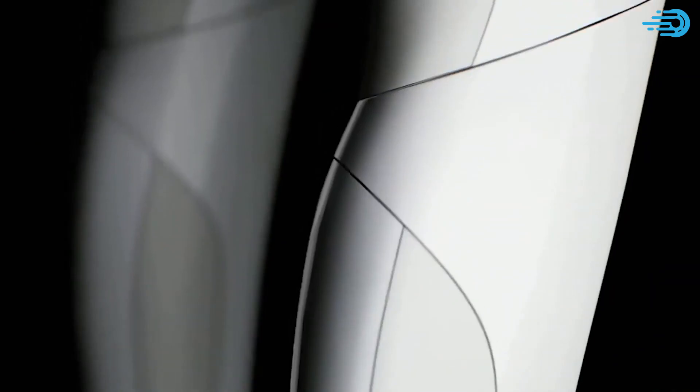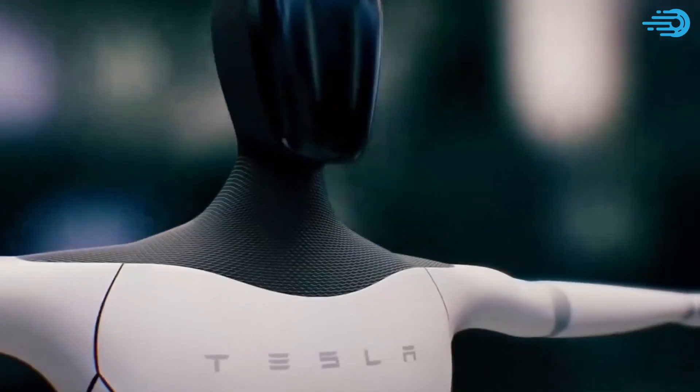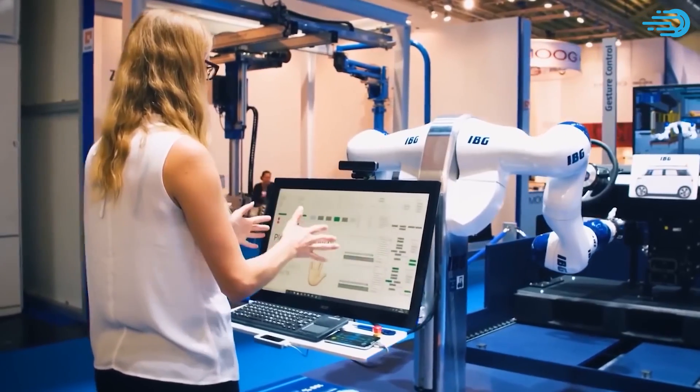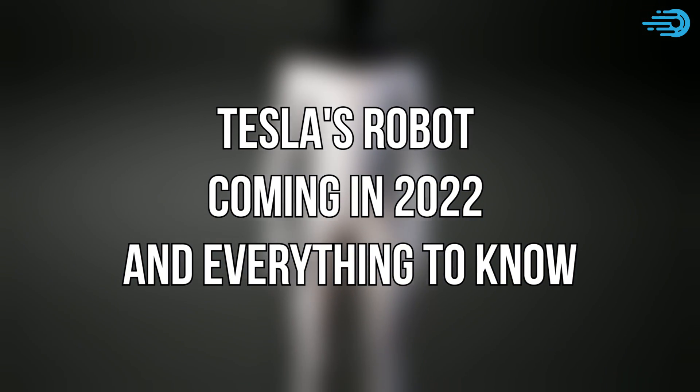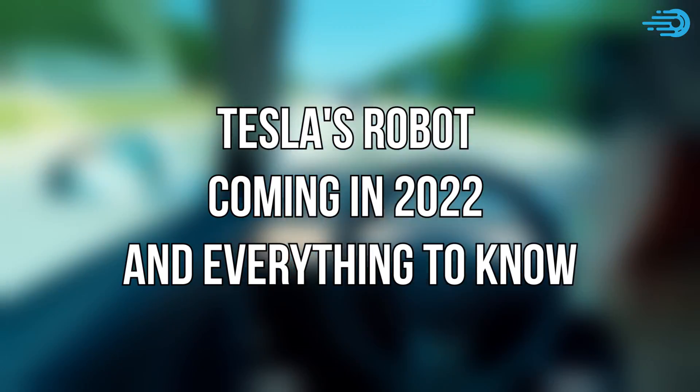For years, Elon Musk and Tesla have been laying the groundwork for the automation of personal transportation, which makes the recent announcement that they're going to unveil an automated robot in 2022 understandable. But what will it look like? What capabilities will it have? And most importantly, when can you get one? In this video, we will check out Tesla Robot, coming in 2022 and everything to know.